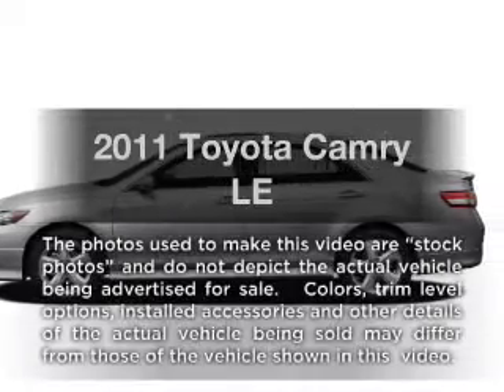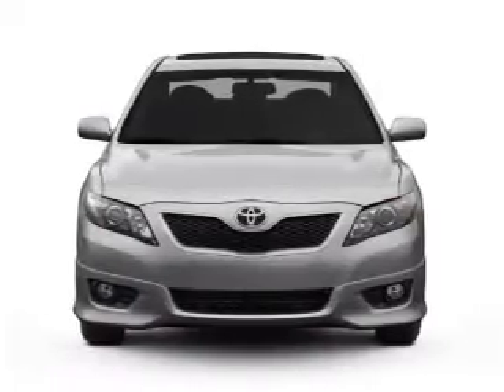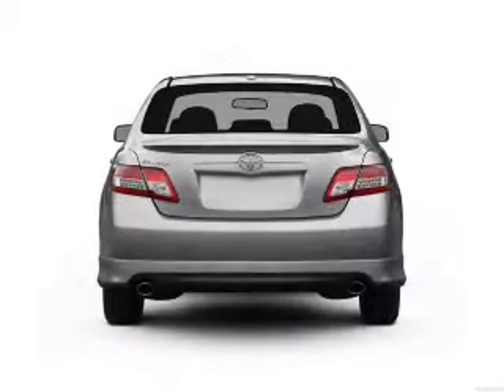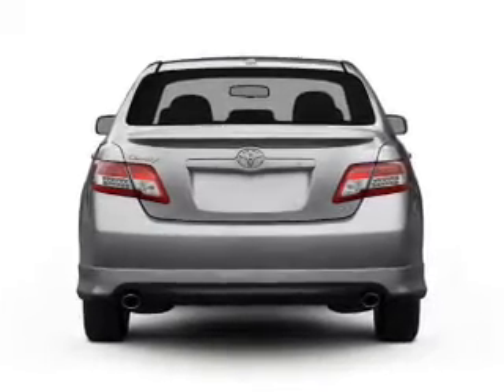Introducing the 2011 Toyota Camry. If you're looking for an automobile with great attributes, look no further. With an efficient four-cylinder engine connected to a smooth shifting transmission, brake safely with the anti-lock braking system.